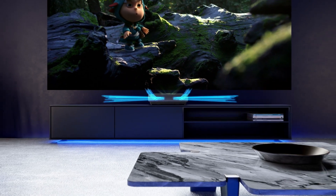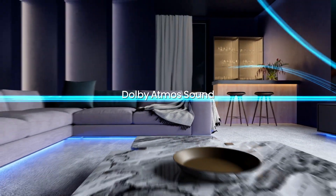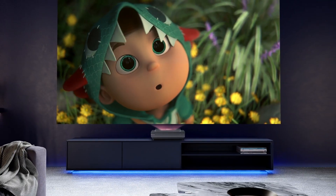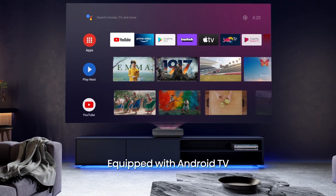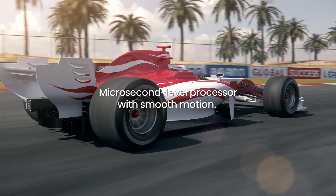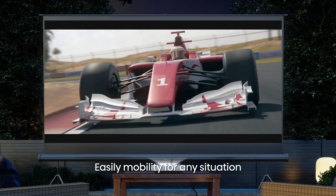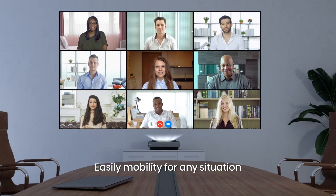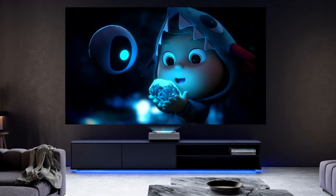The brightness is rated at 2,000 lumens, and it can be used in dark rooms or daytime with curtains drawn. The triple laser light engine, X-Fusion, has a projected life of 25,000 hours, making it practically maintenance-free. It's limited to a 4K 60Hz refresh rate, and input lag is specified at 60 milliseconds.